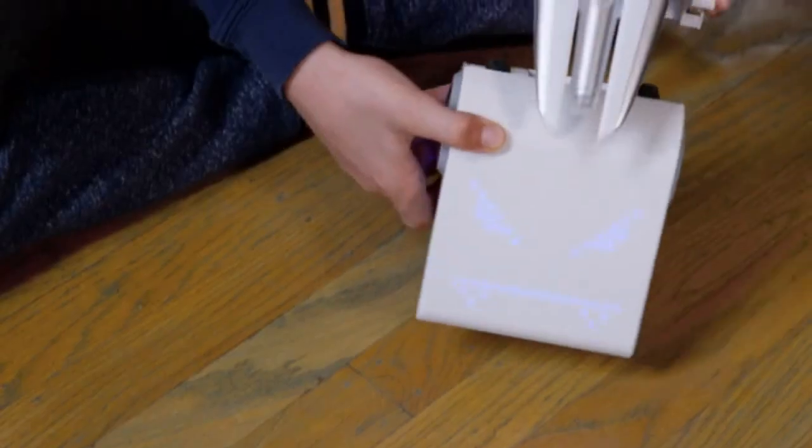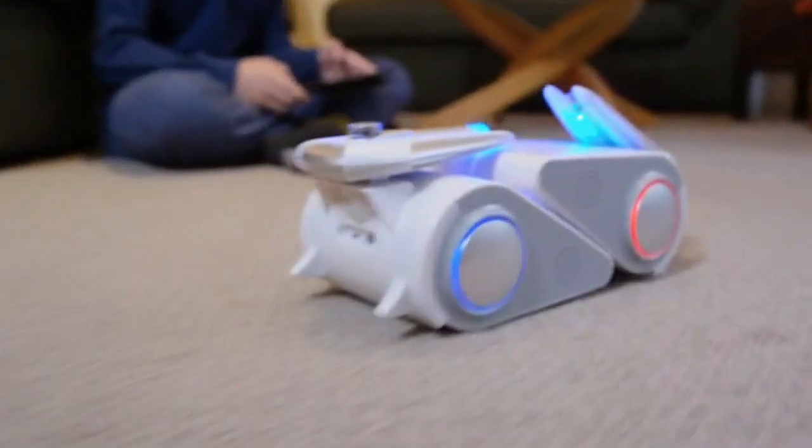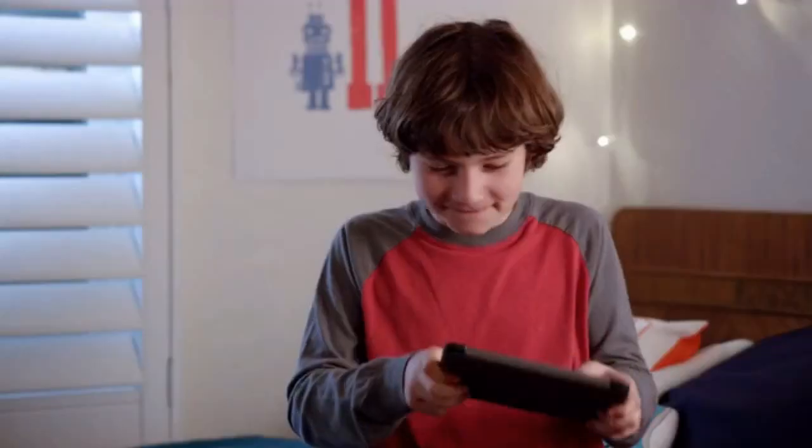You can customize Codibot in so many ways. Or pair two Codibots together for battle mode. May the best Codibot win.